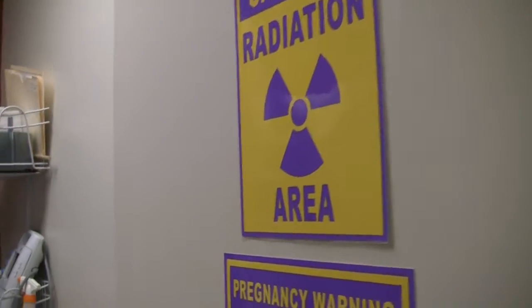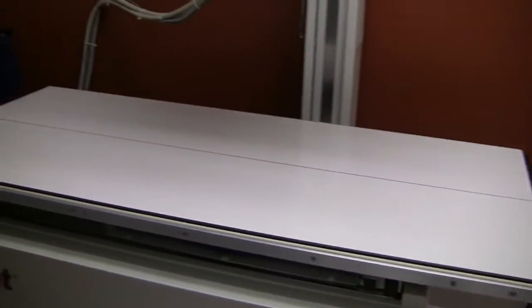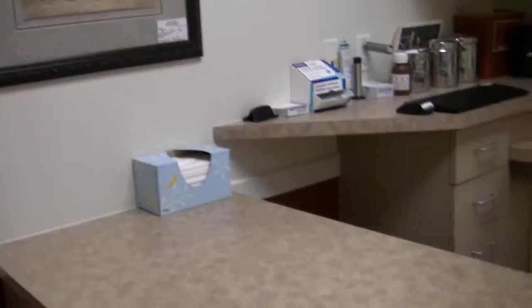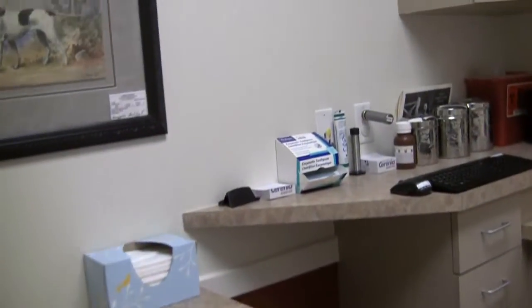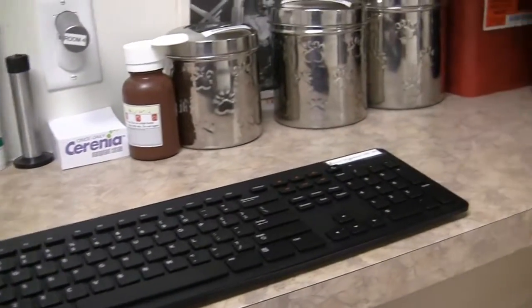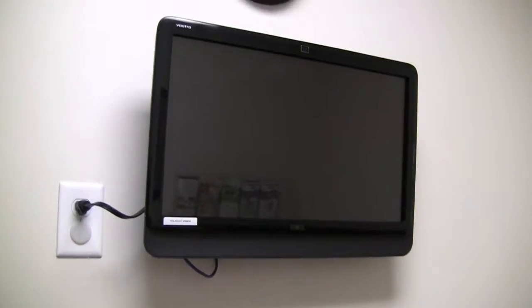This is where we take our digital x-rays. It allows us to do multiple views and affords us the flexibility of having them all digitized so we can see them on computers in the exam rooms. Each exam room has roughly the same layout. The key feature is that we've got computers in every single exam room, which affords us the opportunity to be paperless, to view and input records with clients in the room — which is not only better for our environment, but a more efficient way to practice medicine.